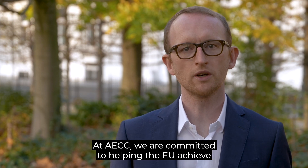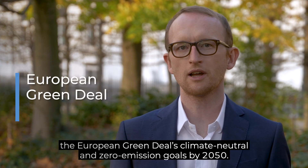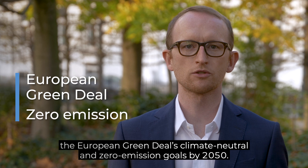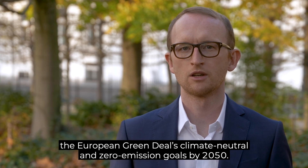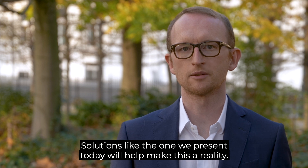At AACC, we are committed to helping the EU achieve the European Green Deal, climate neutral and zero emission goals by 2050. Solutions like the one we present today will help make this a reality.